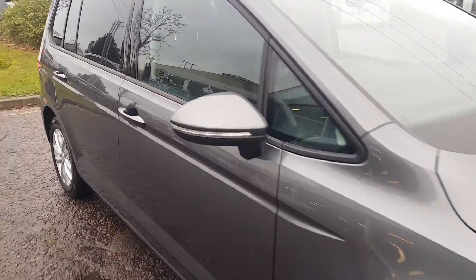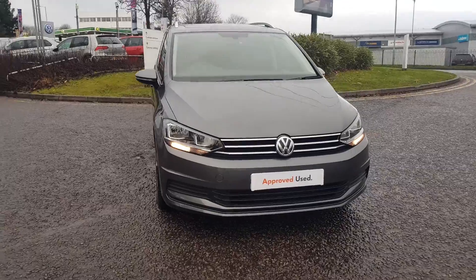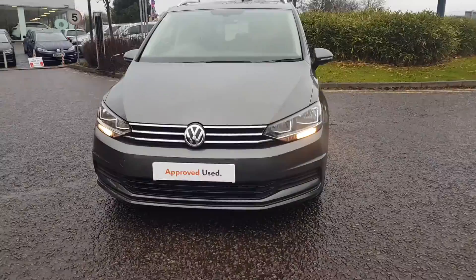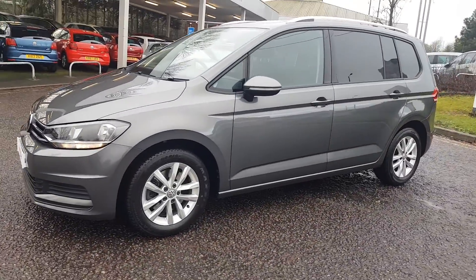It has full service history. To find out even more about this Touran, call the sales team on 01527 880 330, or alternatively please submit your inquiry online.